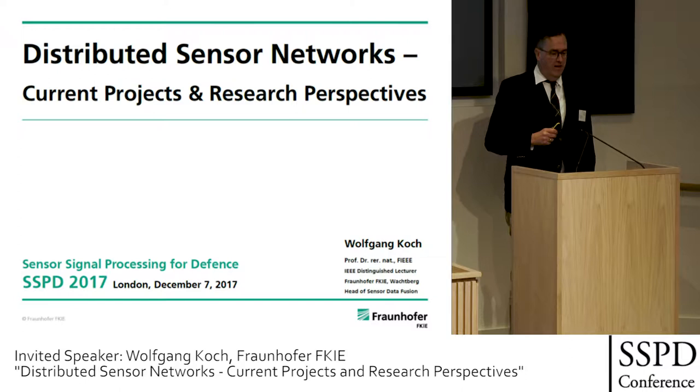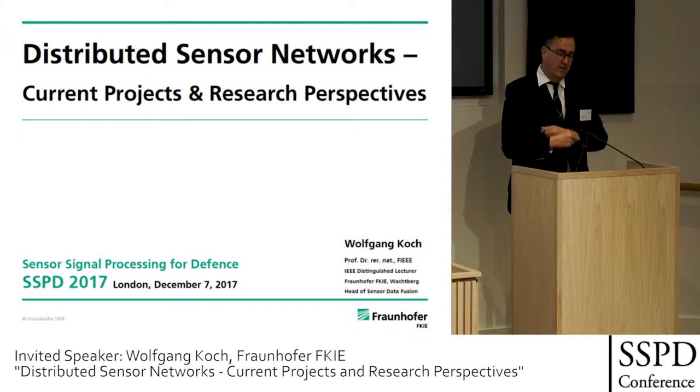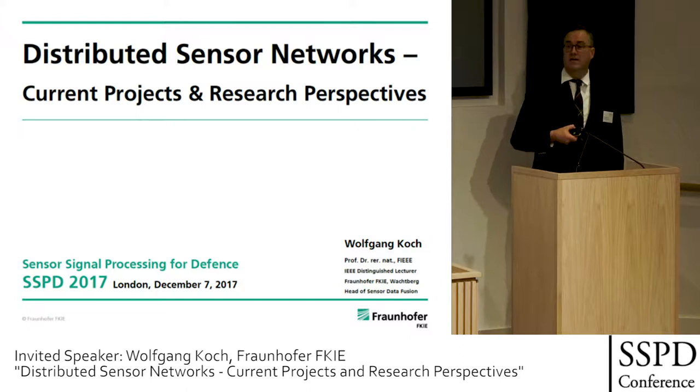I would like to talk about distributed sensor networks. I would like to shed some light on ongoing projects and research perspectives, and at least in some points, I expect to be in line with the British view of this area. Let me start with some ongoing results of defense R&D in Germany.